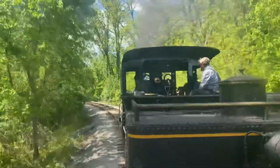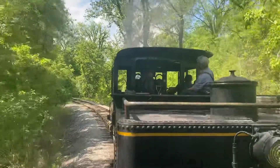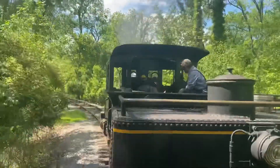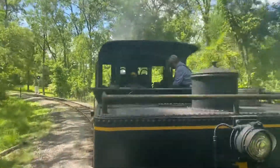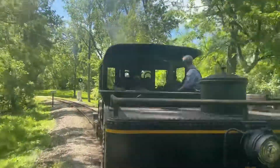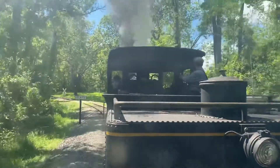What you just saw is called a blowdown. The engineer just released some steam from the locomotive's boiler, and by doing so, a lot of minerals and other deposits are released, keeping that boiler as clean as possible. At the end of 30 days, it'll go into the roundhouse where they will empty all the water from the boiler and do a complete inspection.